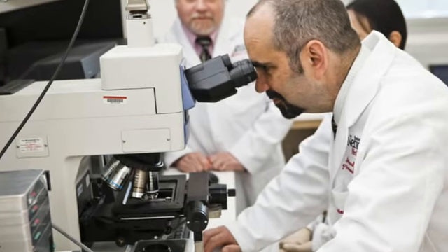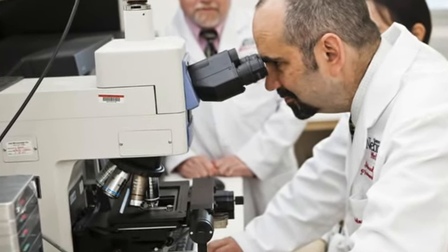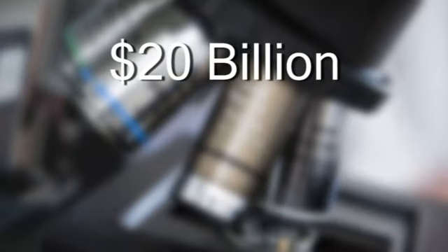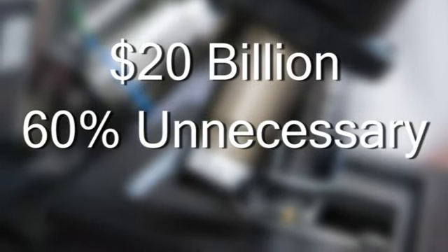Safety necessitates the use of laboratory tests before surgeries. The annual cost of this testing exceeds $20 billion, but 60% of those tests are unnecessary.